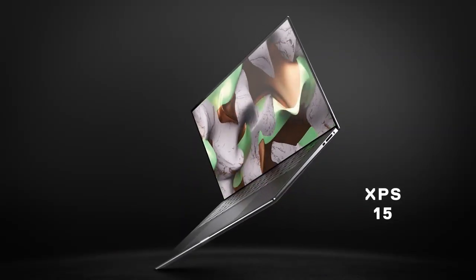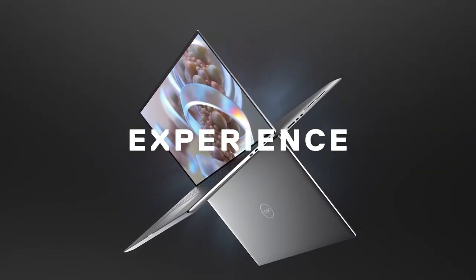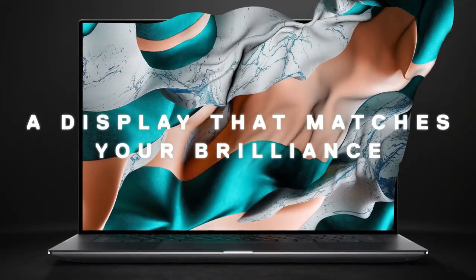Pros: Great battery life. Ultra-powerful processor. Lots of memory. Light and portable. Cons: Lacks in ports. More bells and whistles than needed.